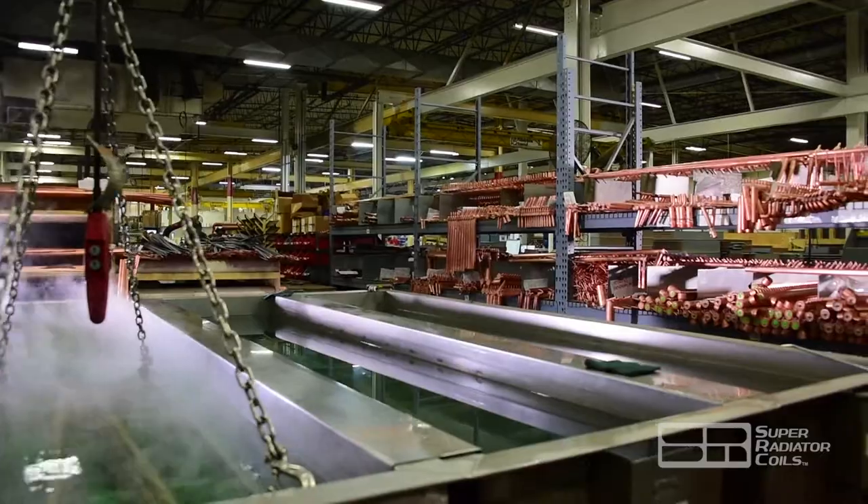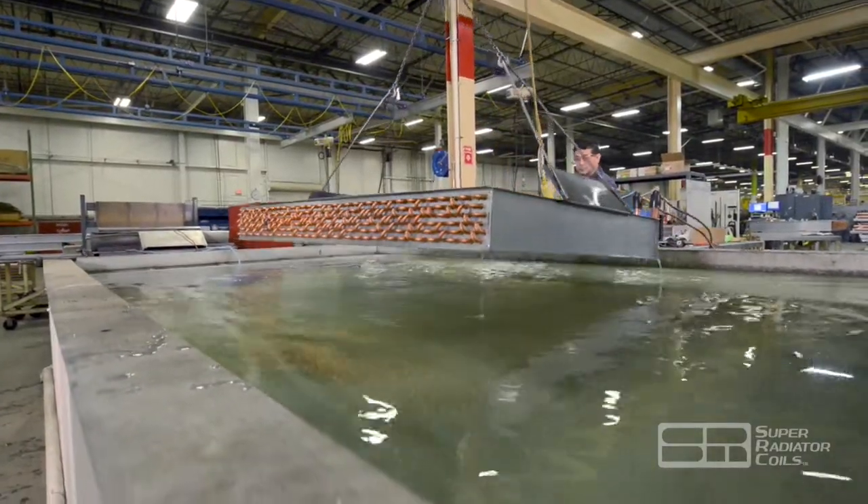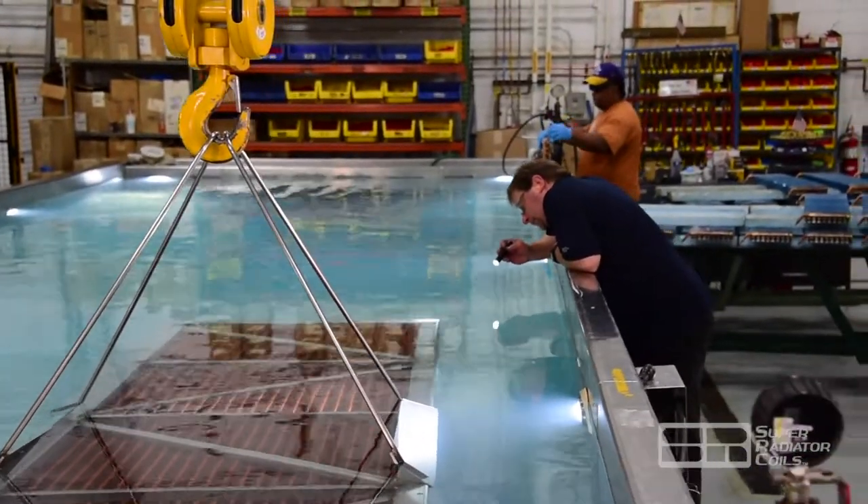Final validation is driven by either code requirements and/or by testing such as dye penetrant, magnetic particle, ultrasonic, radiography, and positive material identification.